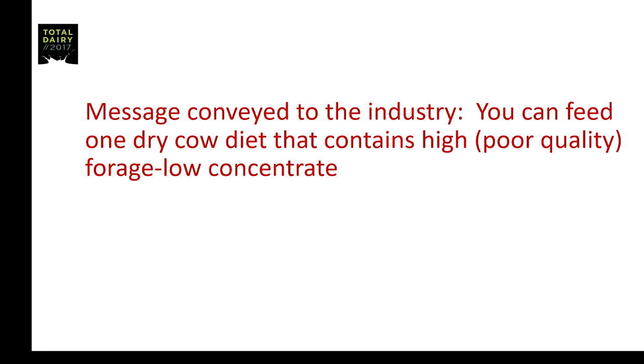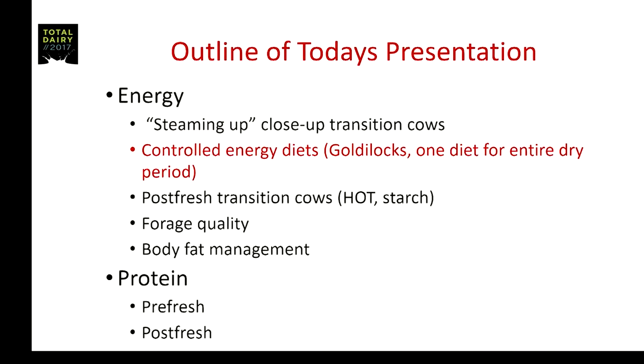From this research, a certain message was conveyed to the dairy industry: that you can feed one dry cow diet containing low energy and poor quality roughages for the entire dry period. If you don't have to steam them up, just feed that far-off dry cow diet for the entire dry period. Which leads to our next topic — controlled energy diets, or the Goldilocks diets, fed for the entire dry period.